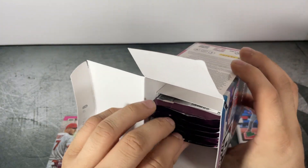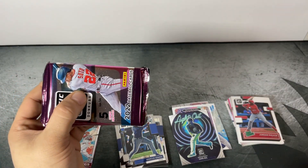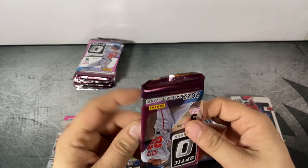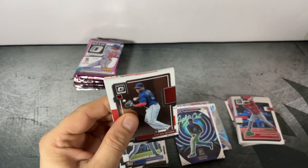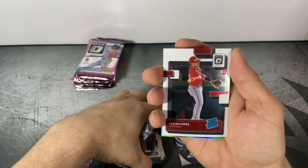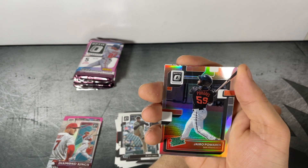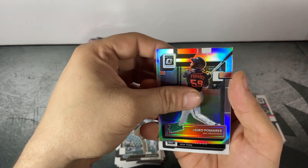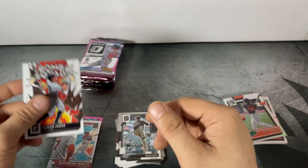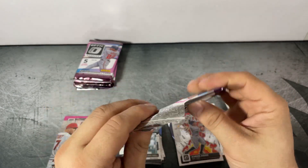Here's blaster number two — six more packs. First pack: Maikel Devers, Blake Snell, Alejo Lopez Rated Rookie, Geraldo Perdomo Rated Prospect Silver Prism, and Aaron Judge Bomb Squad — cool-looking card.